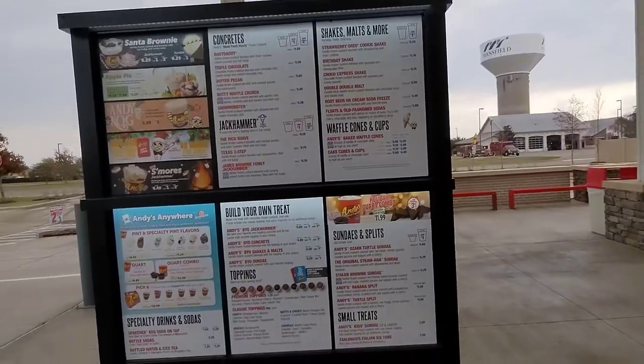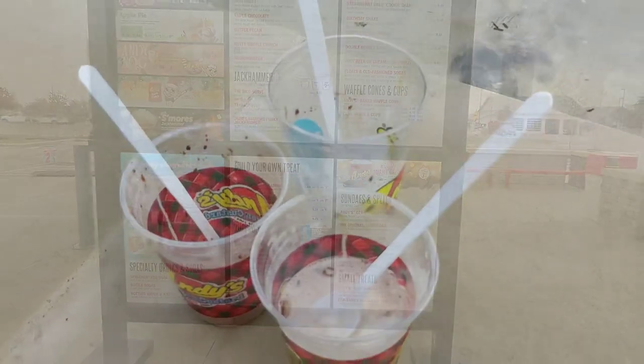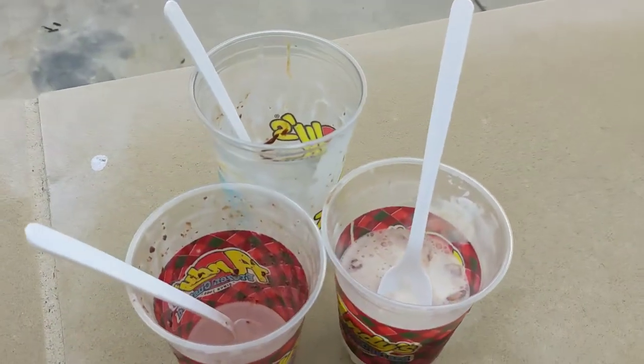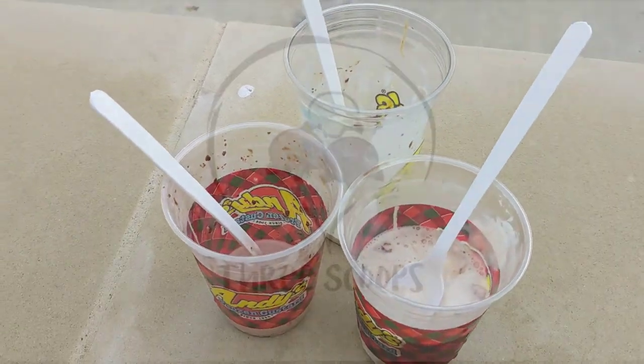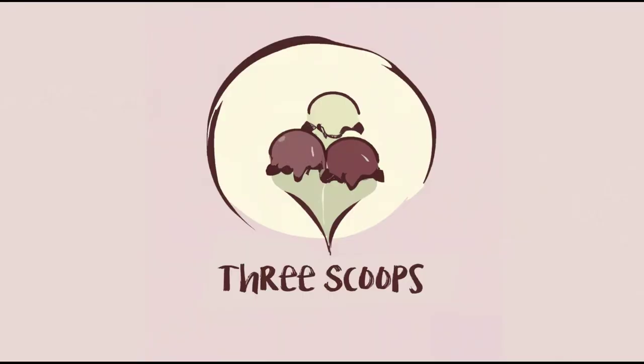Three Scoops says: Pretty good. Let us know in the comments about your favorite local ice cream spot, and if we can, we'll give it a visit. Please like and subscribe. Thanks for watching and sticking with us to the end. We'll see you at the next scoop.